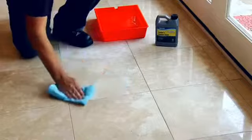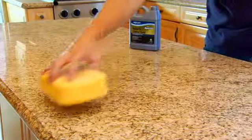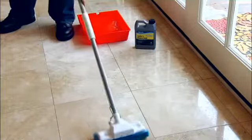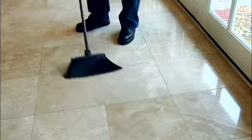With AquaMix, sealing your tile or stone surface is simple. In fact, it's as easy as wiping down your countertop or mopping your floor. First, give the surface a thorough cleaning. Remove dust, dirt, grease, water spots, and any other contaminants.